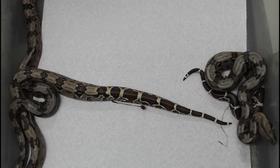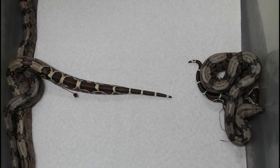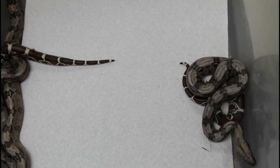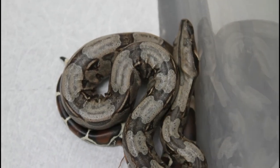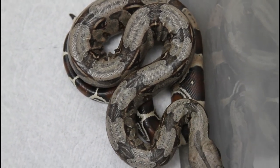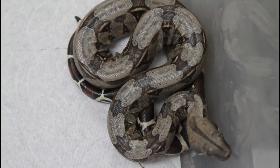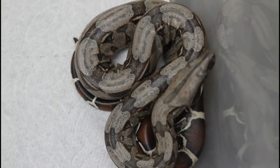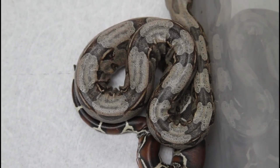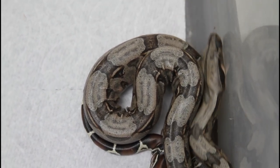Here are the three babies that were born already. These three Surinames were born yesterday. I got home from work and went to check on this boa — I knew she was probably going to give birth because she had been moving around her cage, kind of stretching out along the side and pacing. I got home and saw these three babies over in the corner, so I gave her some space.